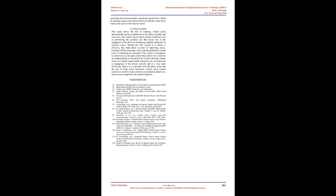Conclusion: This study shows the role of automatically reducing vehicle speed and its contributions to the safety of the public and road users. The vehicle speed control system helps minimize the accident rate caused by drivers disobeying roadside signboards in sensitive zones. The VSC system improves safety for both passengers and pedestrians. When the automatic VSC system is incorporated in school zones or hospital zones, it allows the vehicle to slow down independently when traveling at higher speeds, minimizing accidents due to driver negligence more effectively. Hence, it is concluded that solar-based automatic vehicle speed control systems in sensitive zones minimize unwanted accidents to a great extent compared to normal behavior.